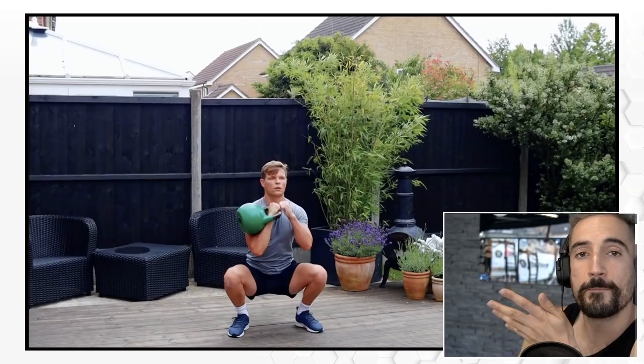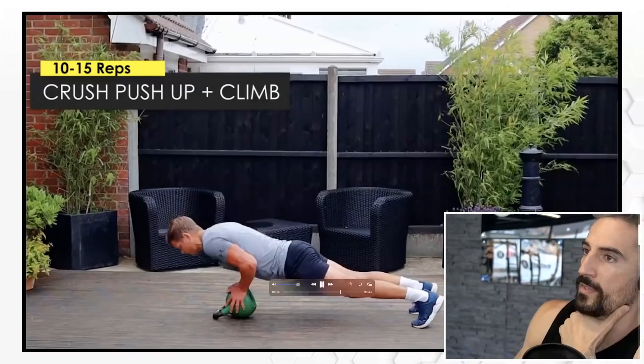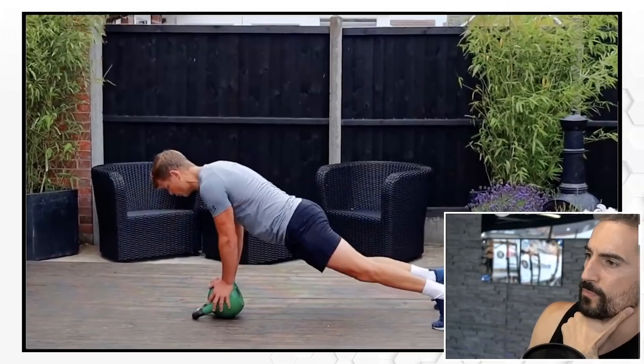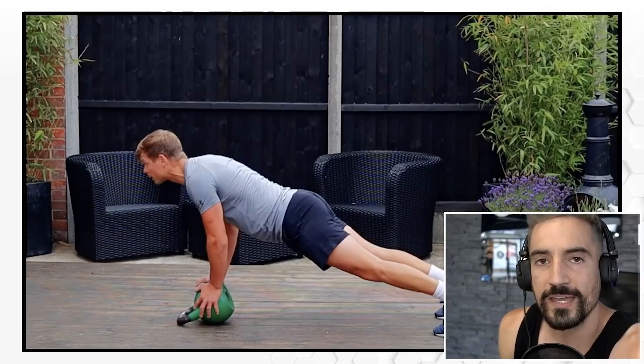Beautiful — and you see what he does with the squat: he engages in the same biomechanics as Mike from Precision Kettlebells, a front squat, keeping the weight close to your body and close to your center of mass, pushing the knees out. Great stuff, Pavel. And then crush push-ups and climbs — wow, crush push-ups! I liked it. Pavel, you've got some great ideas.